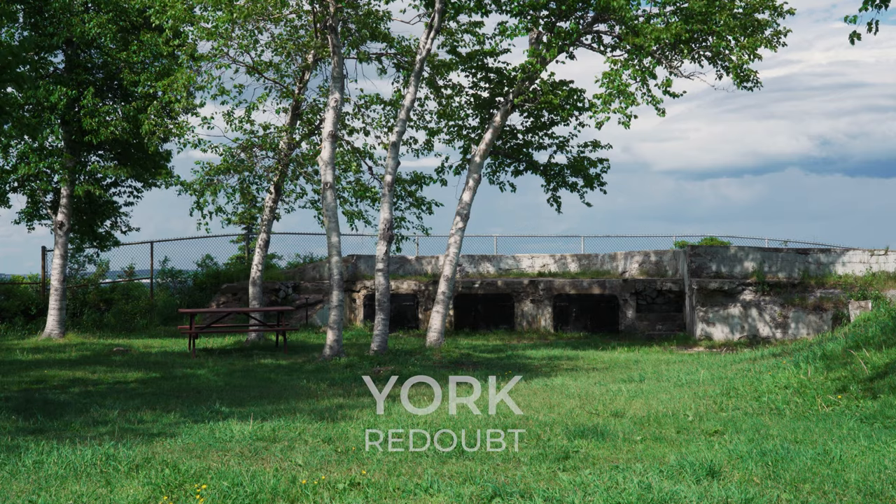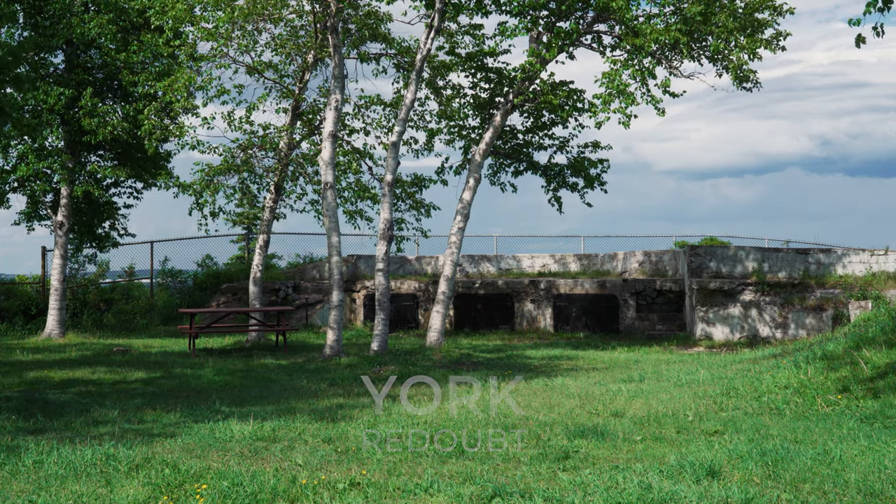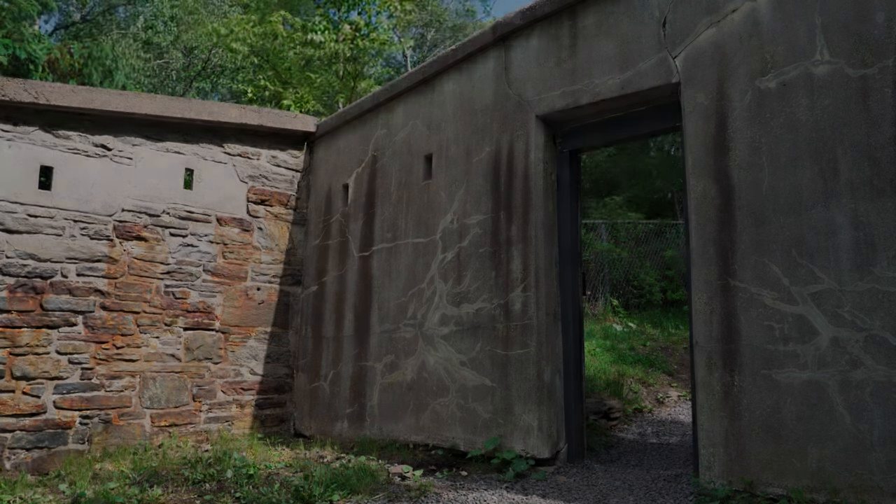Today you can explore and learn about its role in protecting Canada. Hi everyone, welcome back to the channel. So today I'm in Halifax, Nova Scotia, Canada — finally made it back after eight years. We're at York Redoubt, a fortress here on the Halifax Harbour that was part of the Halifax Defence Complex, built in 1793. We're going to look around and learn a little bit of history.